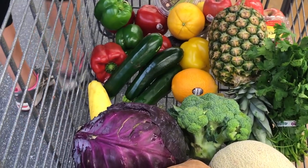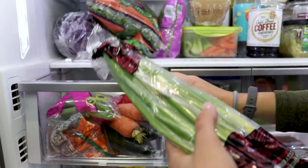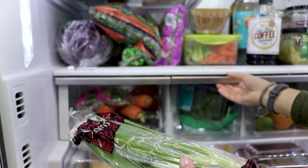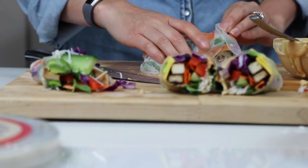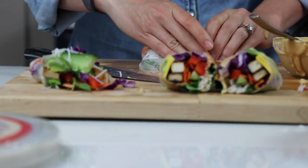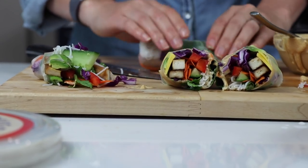A really important thing when you're buying this much fresh produce is to make sure that you're buying with intention and that you're meal planning. Right now I've got green onions and mint in my fridge because we're making spring rolls. I need to come up with a couple more recipes within this week to use those same ingredients so that they don't go to waste.